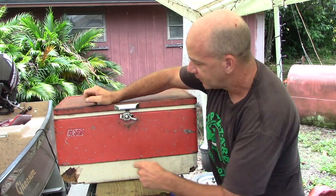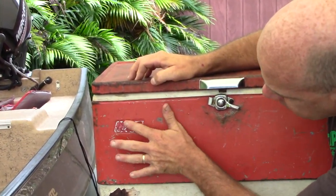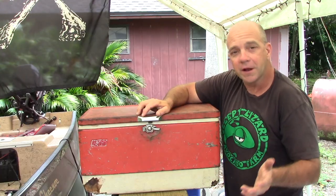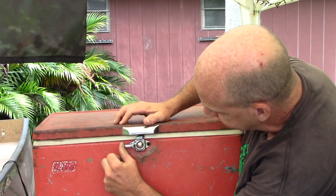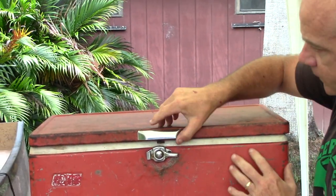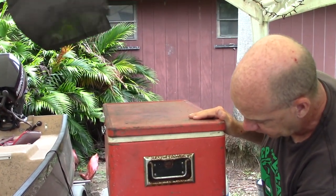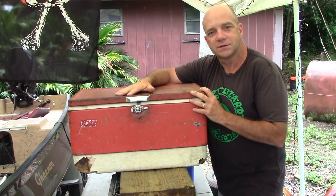But let's focus on the cooler. It's a Coleman Cooler, but you can't really tell because the logo is all worn out and scratched. Everything about the cooler is original. It's still got its original latching mechanism, all its original parts, the handles, the drain plug.